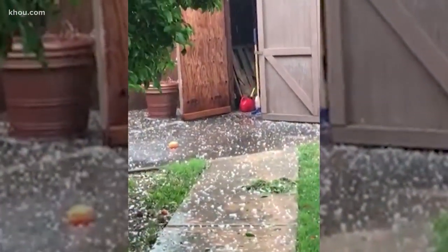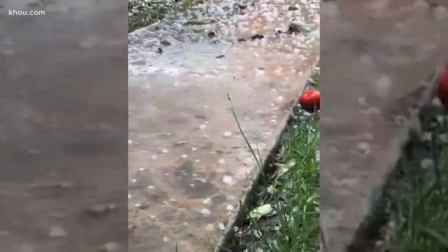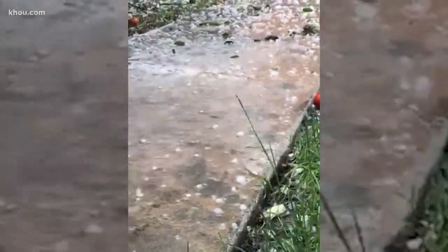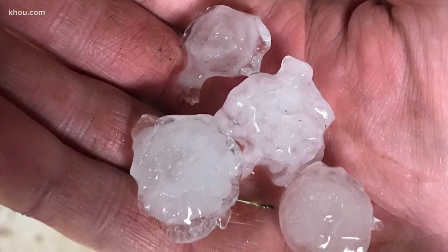Hey Ron, you know, it turned out to be a beautiful day here in West Houston, but neighbors say this is exactly what it looked like right before that crazy storm blew. Now take a look at this video — this was actually taken in Richmond. It looks more like a winter storm with all of the ice pouring down. Neighbors who live here near Mission Bend say it was 80 degrees and then all of a sudden it dropped into the 60s, and then the rain came followed by the hail.